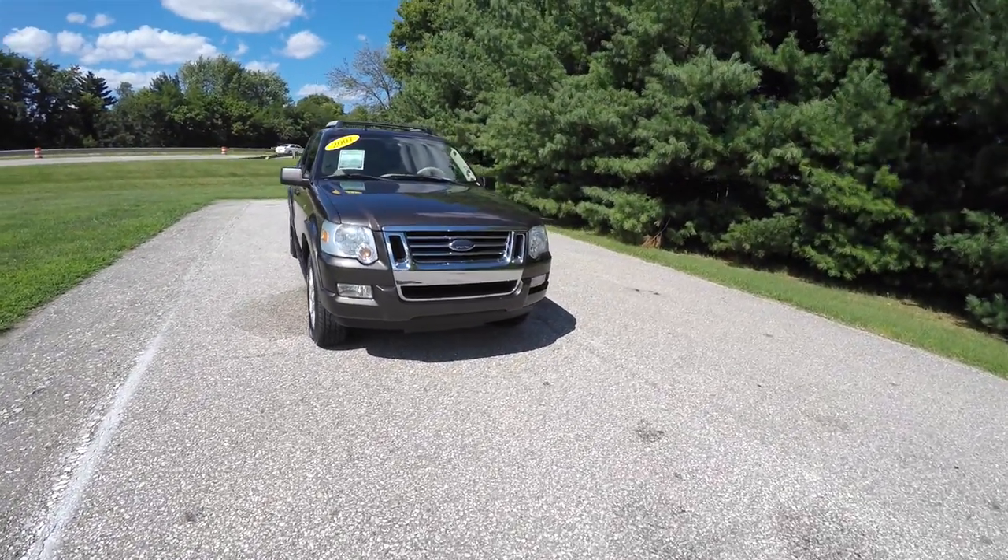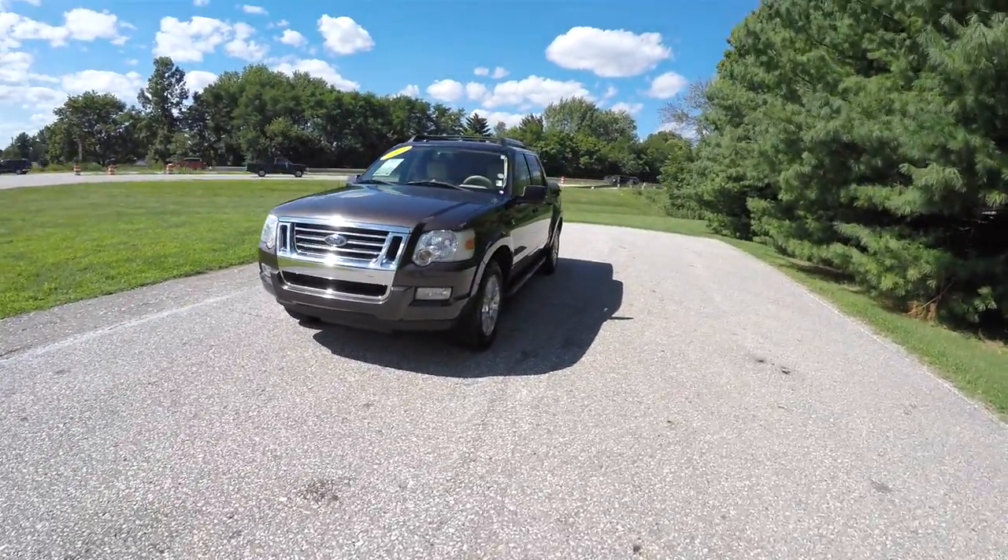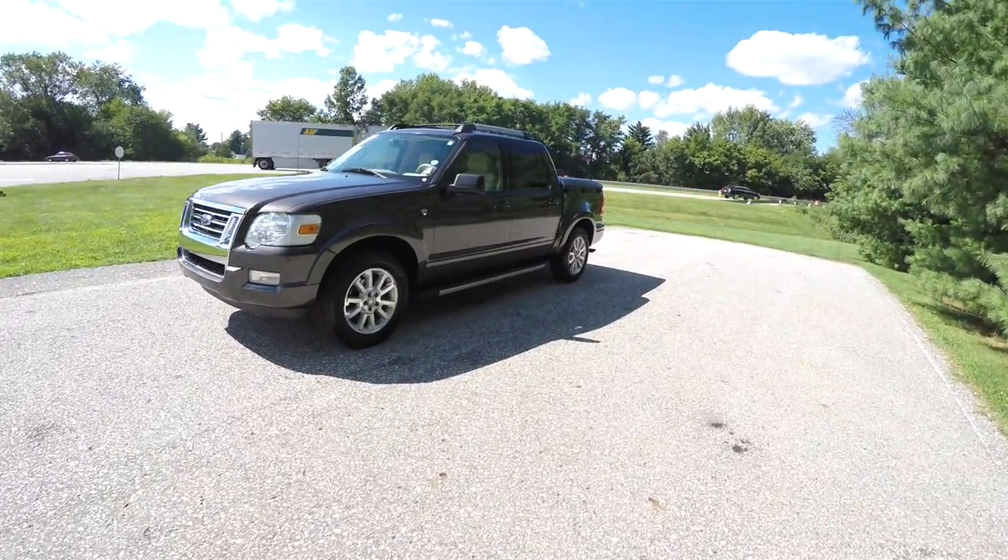Hello everyone. Today we're going to take a quick walk around look at this very nice and very well equipped 2007 Ford Explorer Sport Trac Limited.